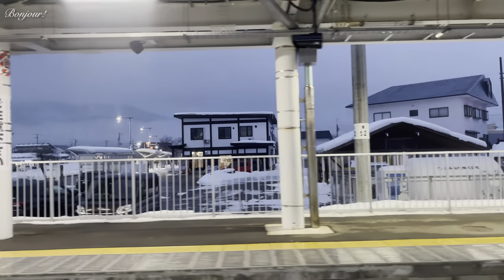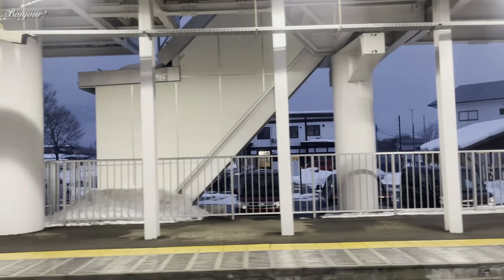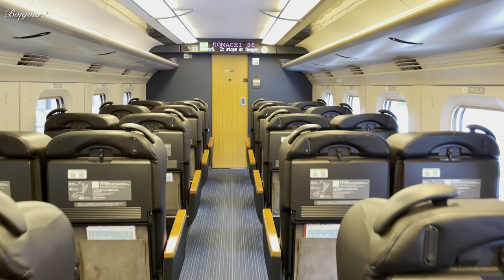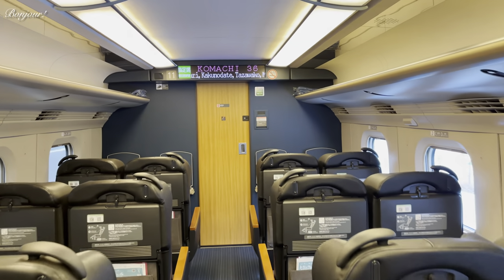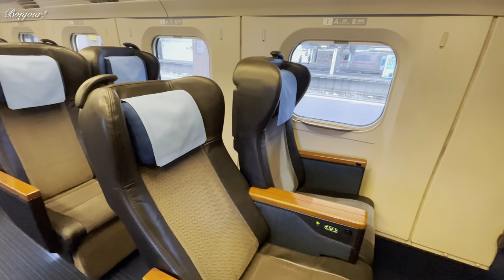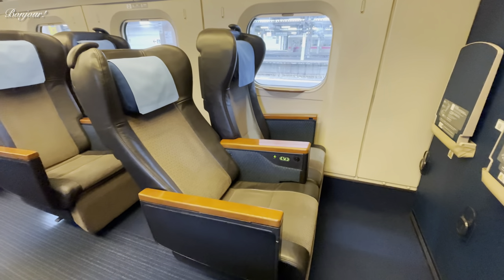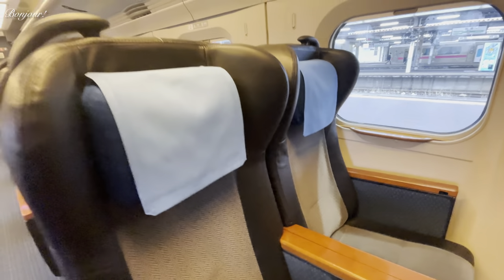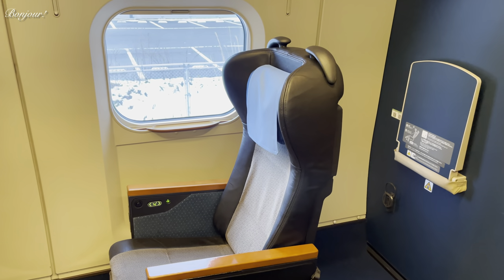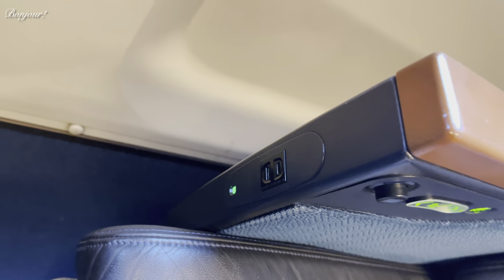The train is stopping at this station. Let's go and explore the Green Class. It has a two plus two seating arrangement, with a nice color scheme. The seats are broader and stylish looking. You can recline your seat and adjust your headrest, and there is additional leg support for ultimate comfort. This single seat is designed for passengers with wheelchairs. Here, every seat has power outlets, not just the window ones.